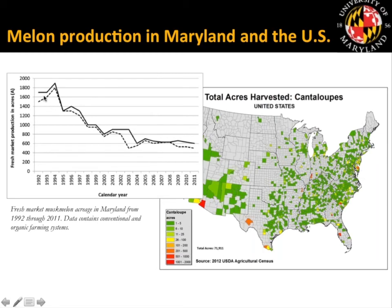The graph on the left shows the reduction over time from 1992 to 2011, where muskmelon production in Maryland decreased about 60%. Even though we're still a relatively large producer nationally, our production has been reduced over time. Through talking with growers, we asked why production was decreasing. There are market competition issues involved, but there are also local reasons we felt we could work on.